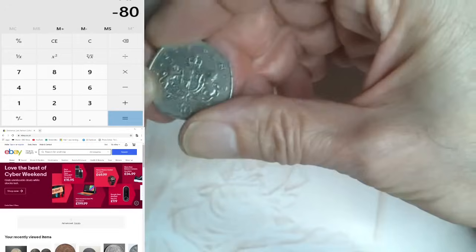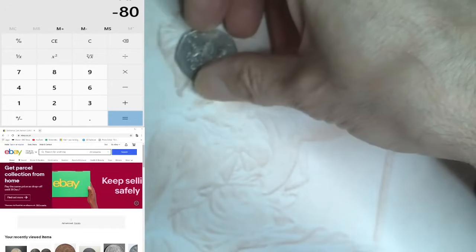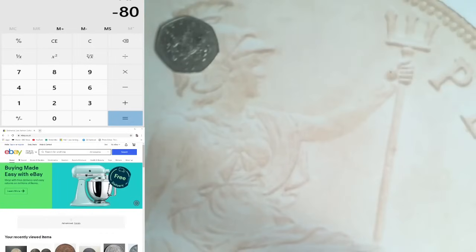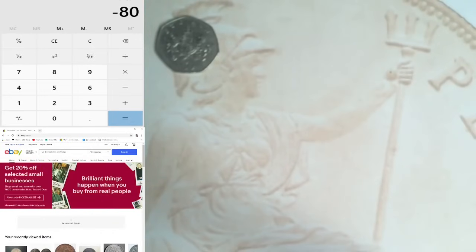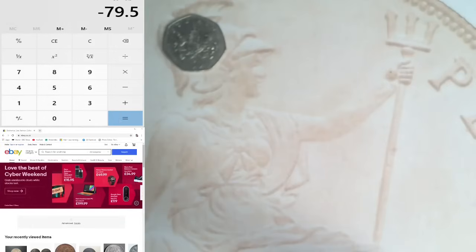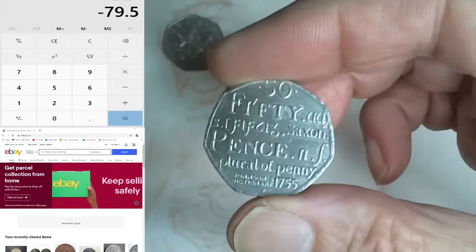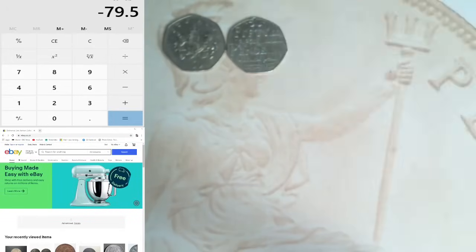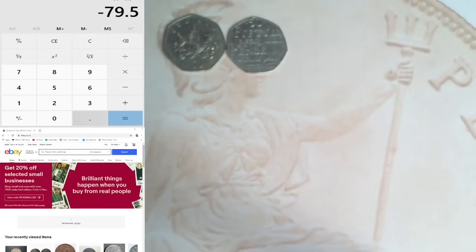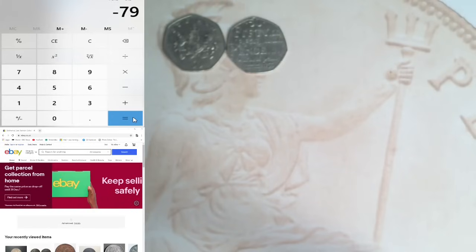I offered him £80 for 80 coins. Now, have I ripped myself off? I'll put a calculator there and eBay there and we're going to look at some sold prices. The first one is a Christopher Ironside - I know that's only face value. So on the calculator I've got minus 80, and I'll add 50p, so I'm £79.50 down so far.